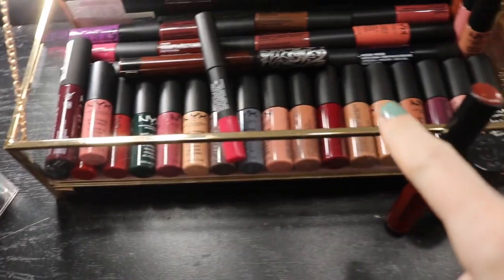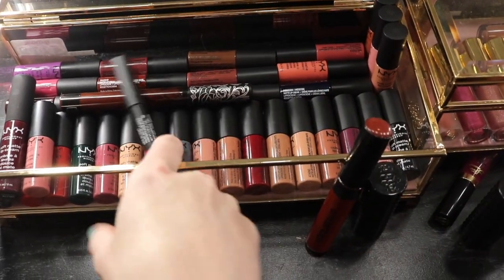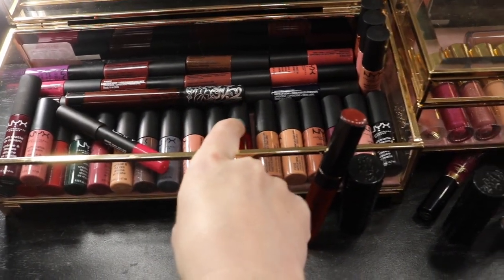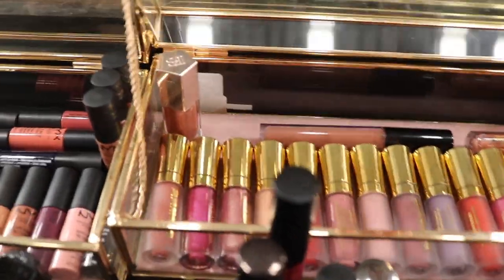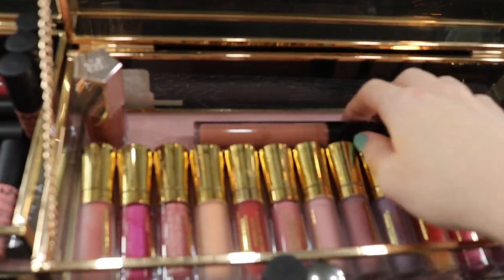Everything else I'm gonna be keeping. I got all these mini NYX lipsticks - there's like 30 or 32 of them - and then I have a full size that I got for free as a gift with purchase. I know I'll run out of these quickly. I got these for maybe 30 or so dollars at TJ Maxx. Then I have a Fenty BB Gloss Balm in here - I'm keeping that. I have all of my Buxom lipsticks as well.